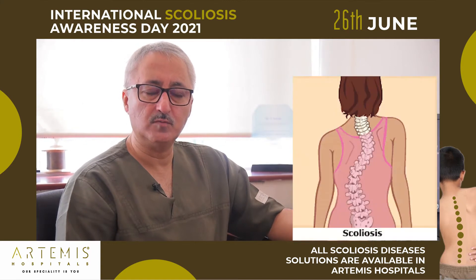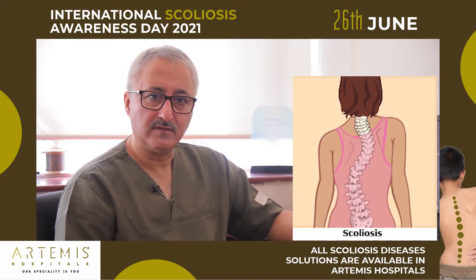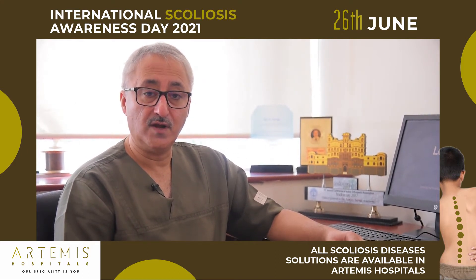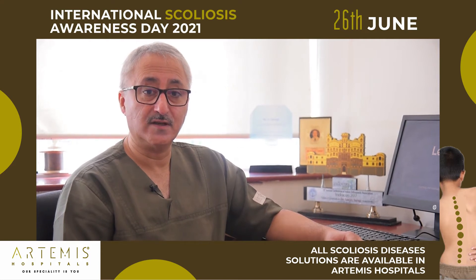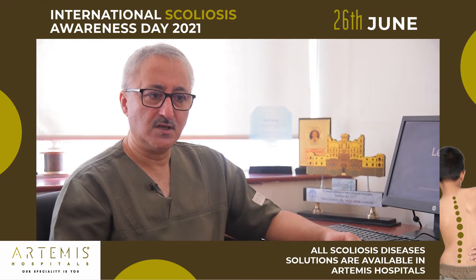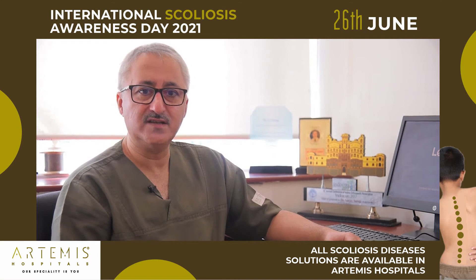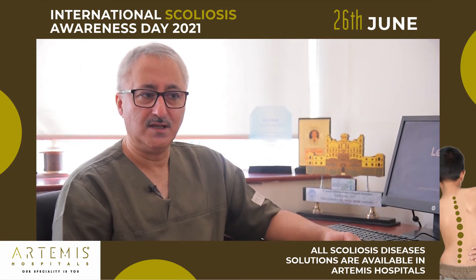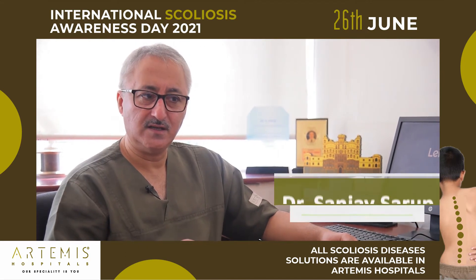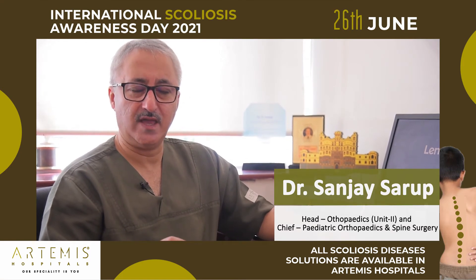Scoliosis means an abnormal side bending of the spine. Many children have it — in fact, nearly one in one thousand children will have scoliosis that is severe enough to need treatment. The essential part is not to get worried, but to seek treatment early. If scoliosis is picked up very early, treatment is completed without surgery, with a brace and some exercises.